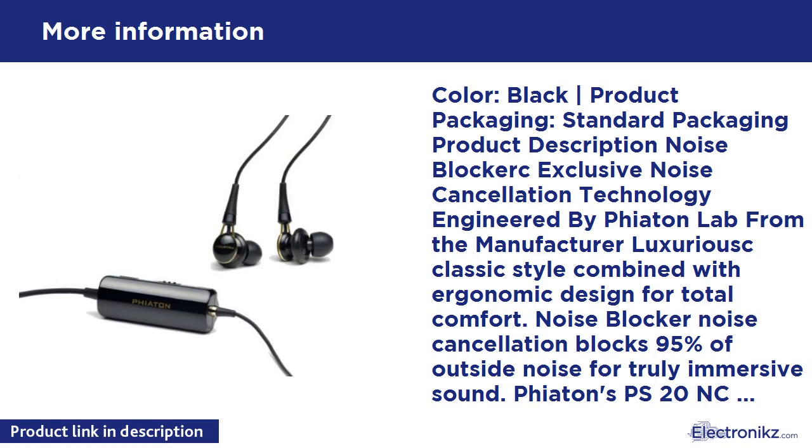Color: Black. Product Packaging: Standard Packaging. Product Description: Noise Blocker Exclusive Noise Cancellation Technology, engineered by Fiatone Labs. Luxurious classic style combined with ergonomic design for total comfort. Noise Blocker Noise Cancellation blocks 95% of outside noise for truly immersive sound.